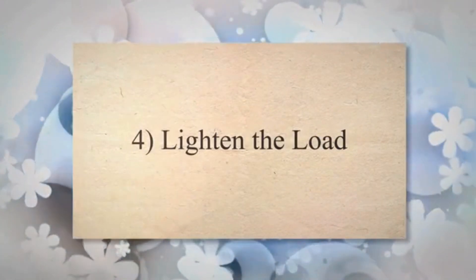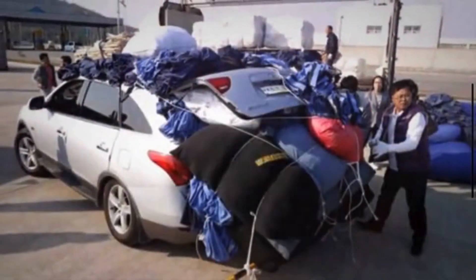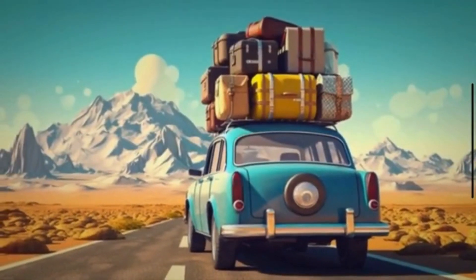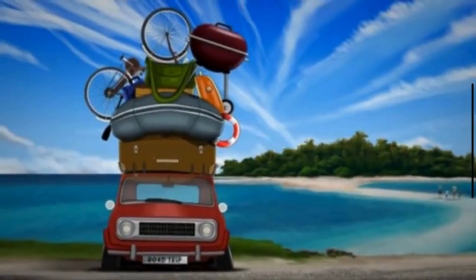4. Lighten the Load. Carrying unnecessary items in your vehicle adds weight, and the engine has to work harder to move the extra mass. Removing excess items lightens the load and improves fuel efficiency.